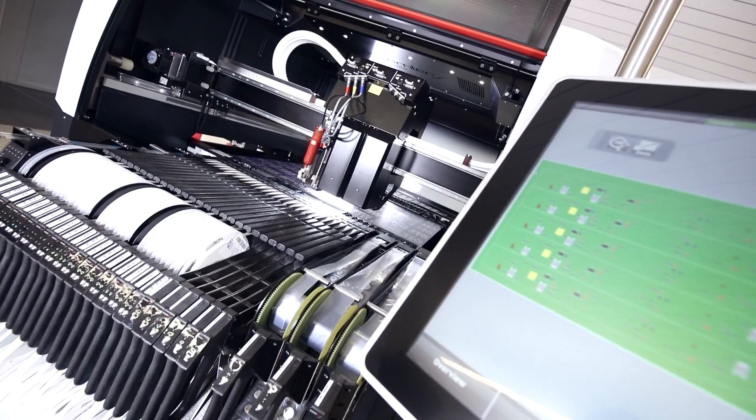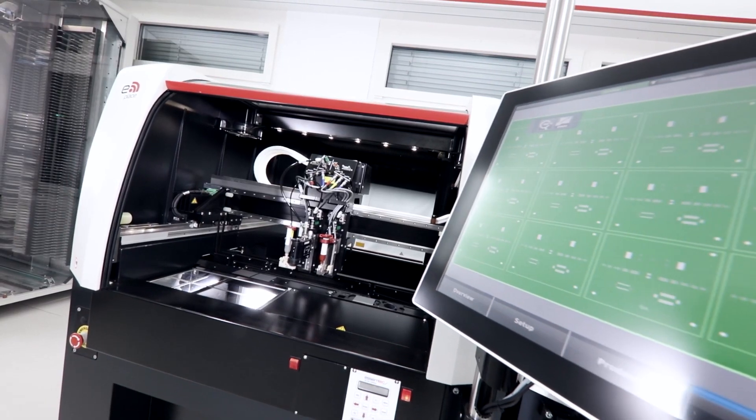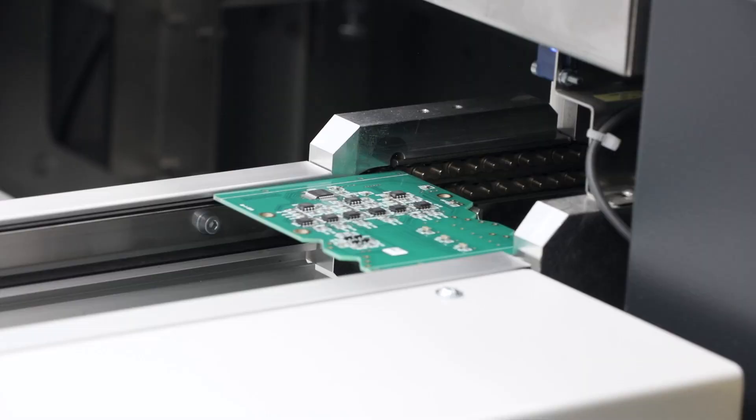Our products include pick and place machines, dispensing solutions, solder paste jet printers and reflow ovens.